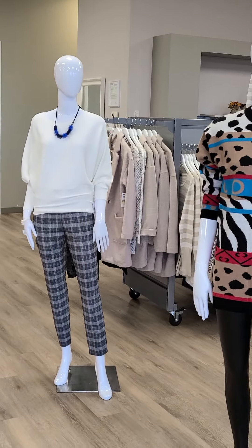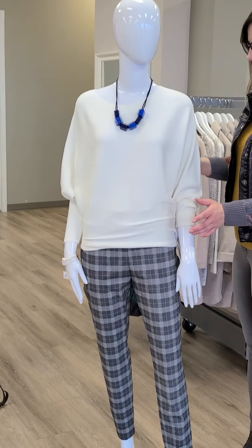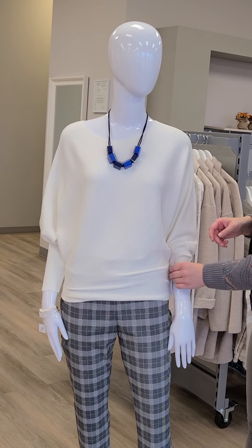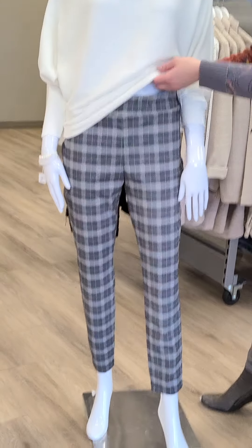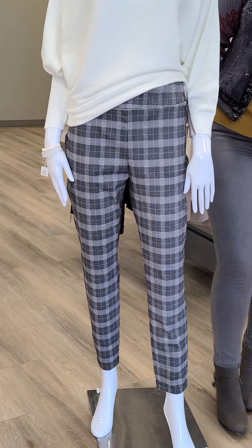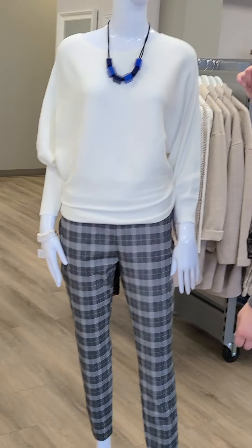Up next we have this beautiful dolman sleeve sweater — again lightweight — from Tribal, sizes small through double extra large, $115. I've gone ahead and paired this dolman sleeve top with these awesome pull-on pants from Piccadilly, sizes 4 through 18 at $124. A really nice all-Canadian outfit.